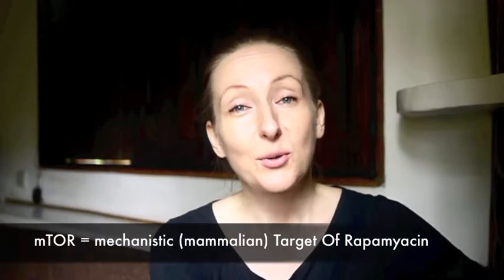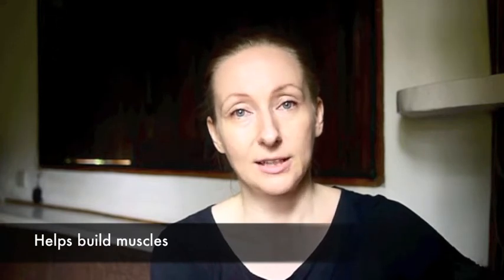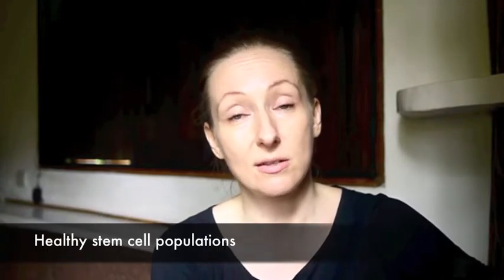mTOR is a little bit the opposite of AMPK in the sense that it works in an anabolic way. Instead of catabolizing, it helps to build our body. It definitely helps to build muscle — it's an anabolic pathway for our muscles. But what I find really interesting is that it also helps keep our stem cell populations healthy, so that we can replace other parts of the body. Even cartilage can be better replaced, but only if we keep mTOR active, at least some of the time. Some of the time, not all of the time.